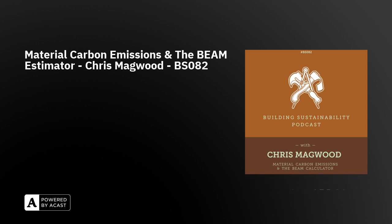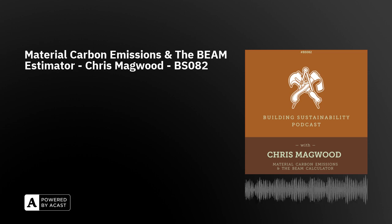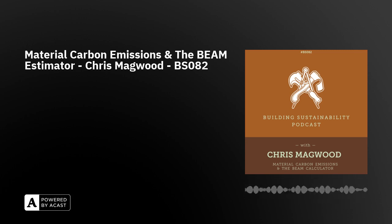The numbers you get from an EPD, and therefore from BEAM, shouldn't be thought of as exact figures. If it says 12 kilograms of CO2e, it's probably not exactly 12 — but if this product is 12 and another is 25, this one is better than that one. It may be by 13 kilograms, it may be by 10, but it's more accurate on a comparison basis than as an exact number.